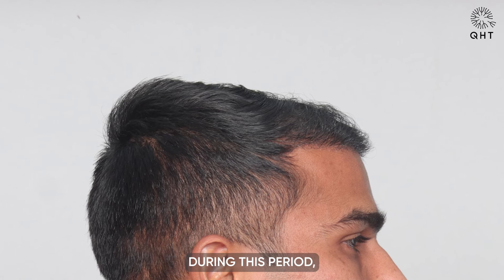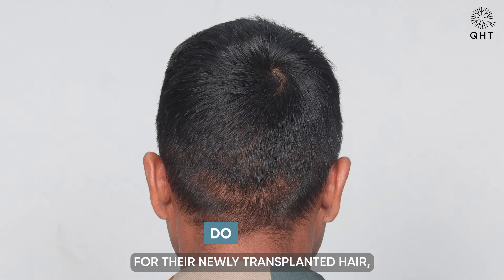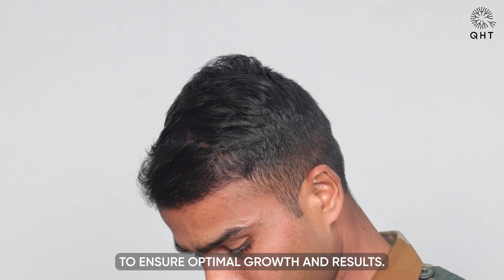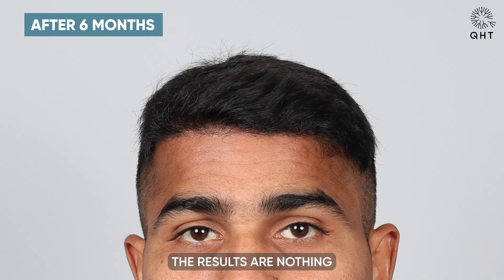During this period, our team provides the patient with guidance on how to care for their newly transplanted hair, including gentle washing and avoiding excessive manipulation, to ensure optimal growth and results.